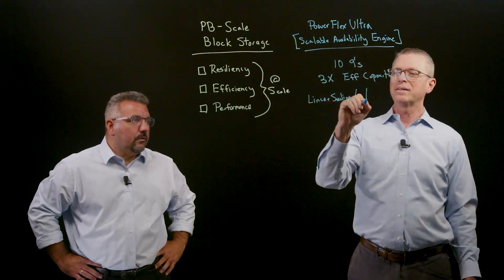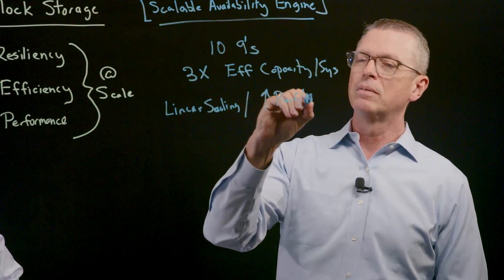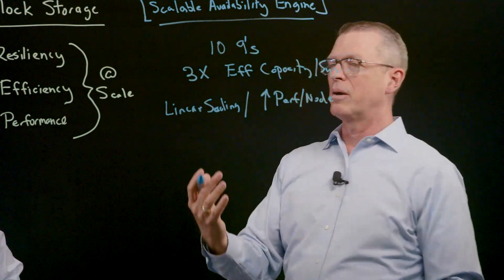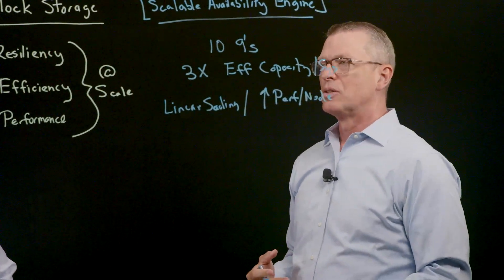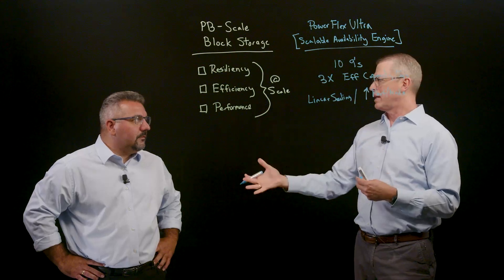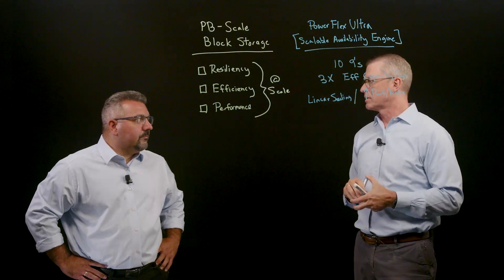We're actually going to get greater performance per node — the best of both worlds. Every node is going to get better, and every time I add a node I'm going to have very predictable performance. Anthony, I would love to get your take on how this changes the game of the conversations that you're going to have with your customers for these petabyte scale block storage opportunities.